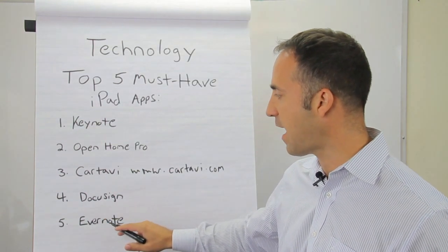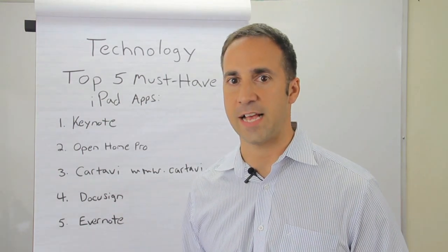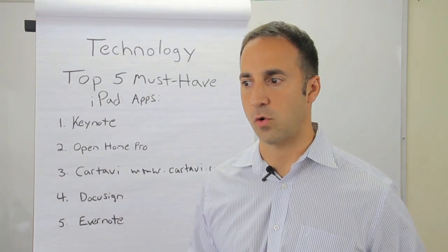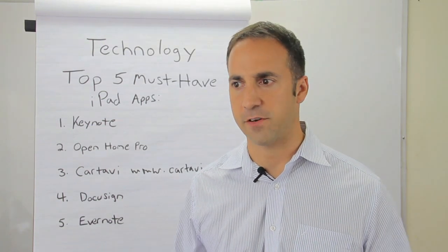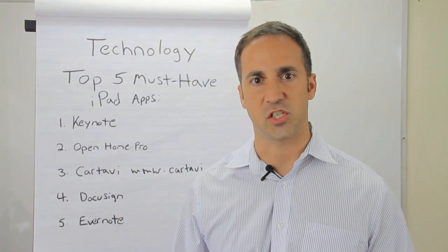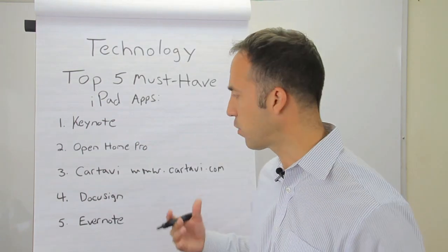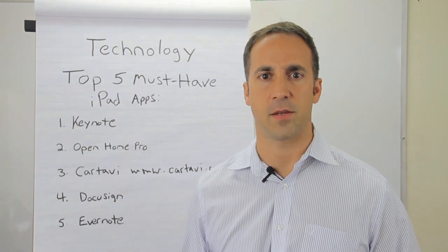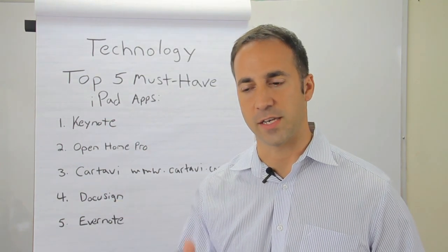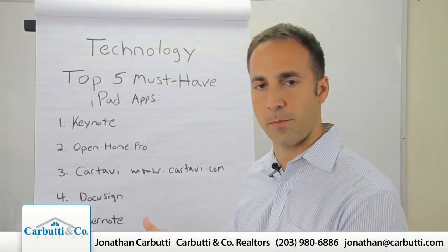The last must-have iPad application is Evernote. Evernote is a fantastic tool where you can record all of your documents, all of your notes, anything that was ever exchanged between your buyer and your seller. You can go to seminars, record notes, record everything the presenter is saying, systematically put them in different folders, go back to them, and share those notes with other parties as well.